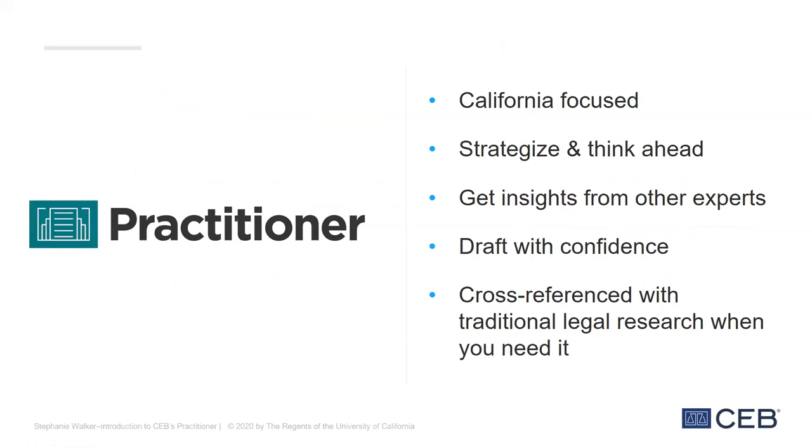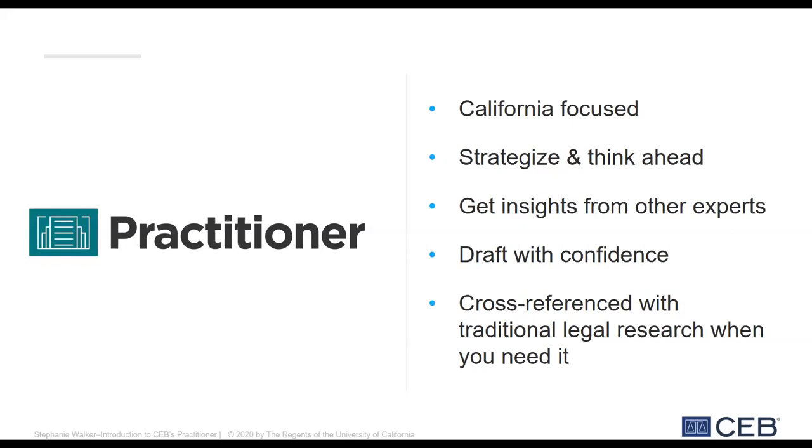So this is why we think Practitioner is a valuable tool. It's California-focused — it focuses on California law and guidance from California judges, so you don't have to waste time adapting templates originally written for use in another state. The detail is still there when you need it. A subscription to Practitioner will still include access to our practice guides and our primary law research tool with TruCite, our case law citator, so you can make sure you're citing to good law. But I think it'll be easier to just show you — so let's dive right into the demo.